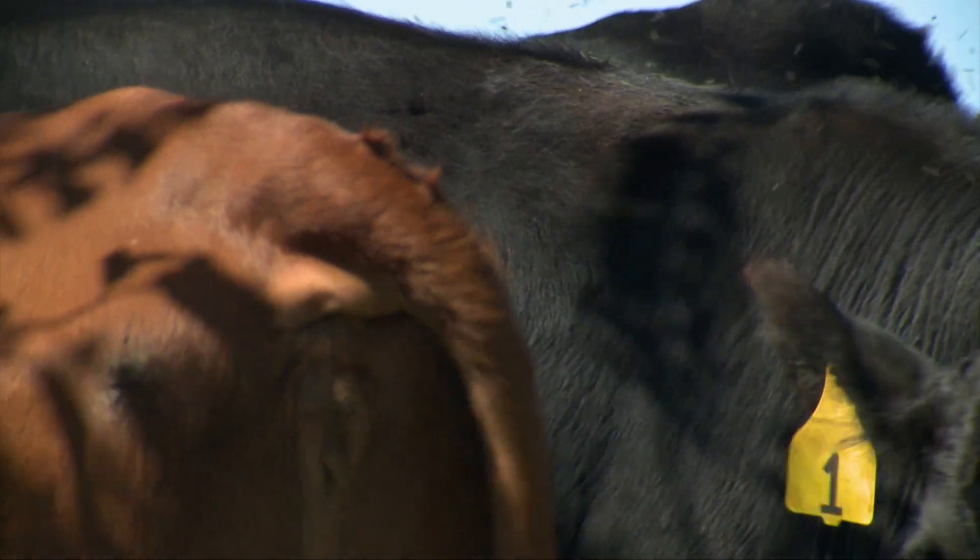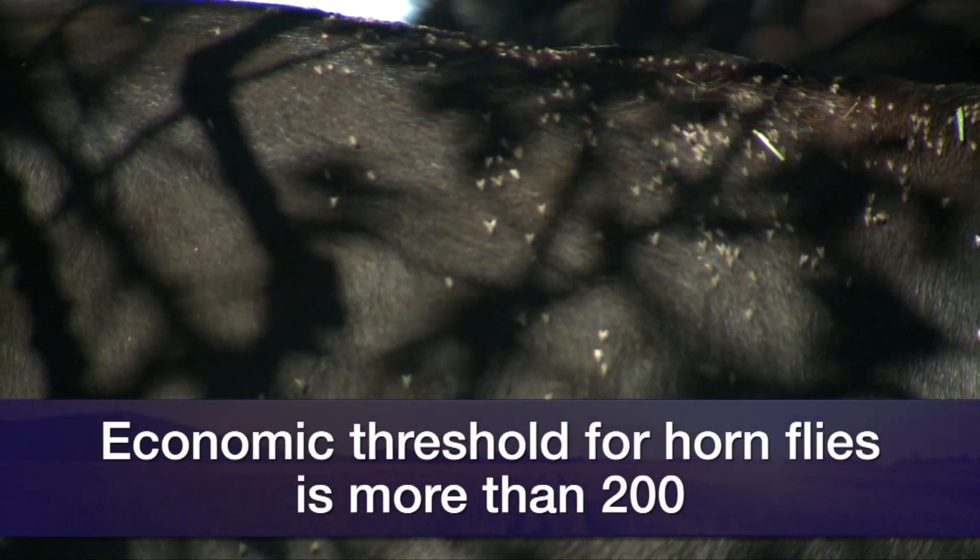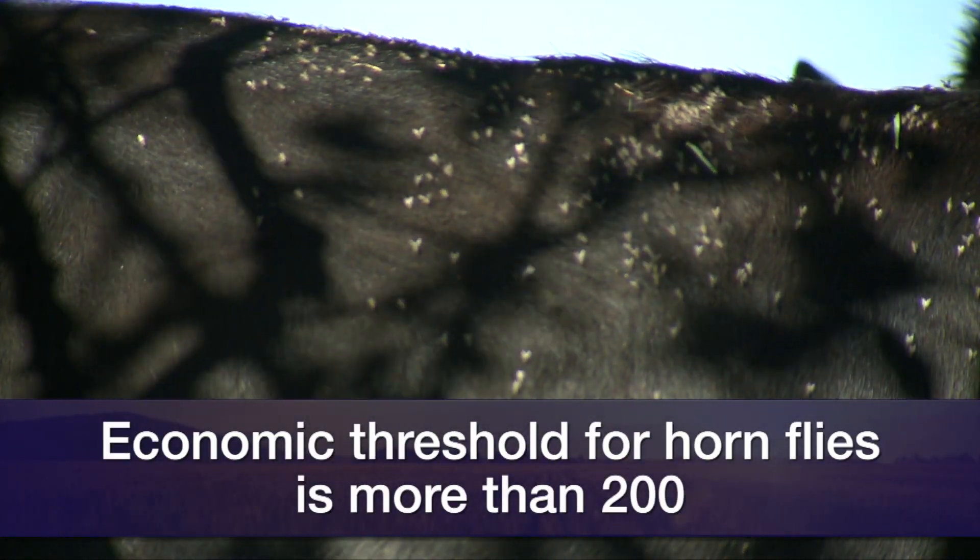Usually our fly loads are considered economic when it's above 200, and we get well over 200 horn flies per animal in April. Research is one of the focal points of what we try to do, and the way we do it is to make it very applied so we can take it back to producers and share that with them.